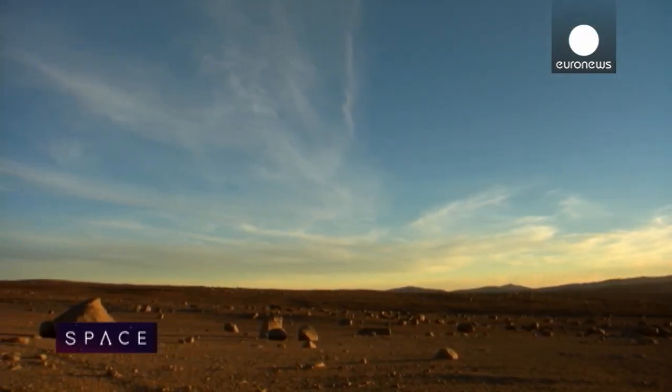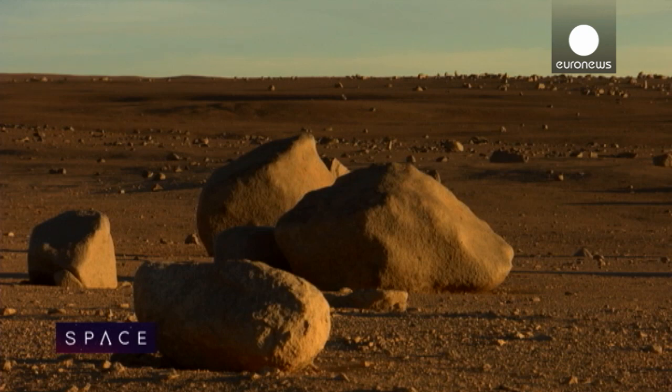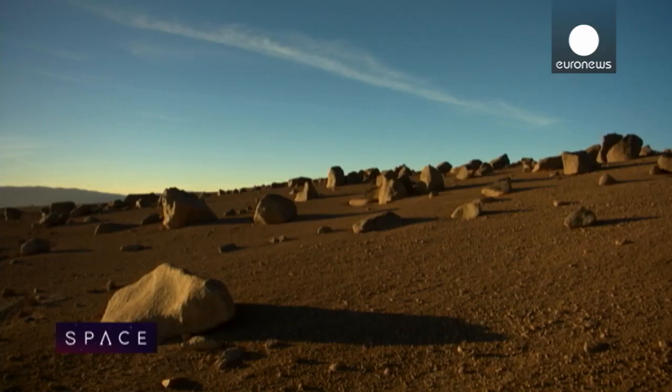If it's so remote and inaccessible, with a landscape that looks more like Mars than Earth, why did ESO choose to build its massive new telescope here? We spent a long time investigating which mountains have the clearest skies, which have the most cloud-free nights, which have the least twinkle in the sky. This one came out on top — and that's why we're building the telescope here.